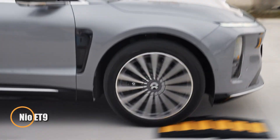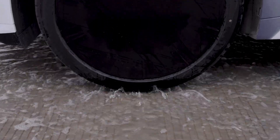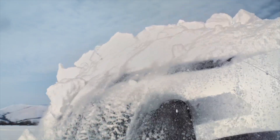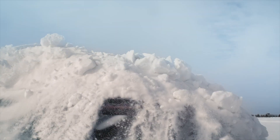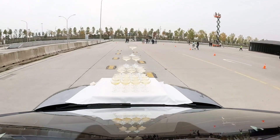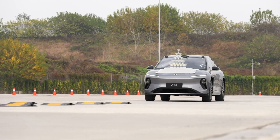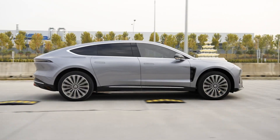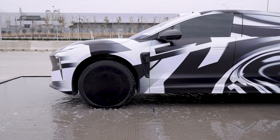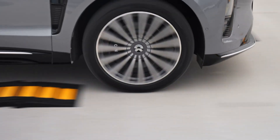Meet the NIO ET9, China's latest luxury electric vehicle that's turning heads with its futuristic design and cutting-edge features. With a top speed of 255 km/h, this high-performance electric sedan blends the power of a sports car with the elegance of a premium cruiser. One of its standout innovations is the Advanced Hydraulic Suspension System, which not only provides ultra-smooth rides but also includes a self-snow-clearing feature. Instead of brushing snow off the car manually, simply activate the suspension and the ET9 will shake it off on its own — a true convenience for winter conditions. The suspension is so refined that you can place a full glass of drink on the dashboard, drive over speed bumps, and not spill a single drop.